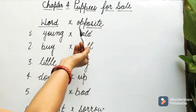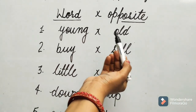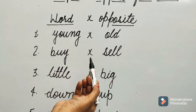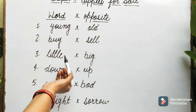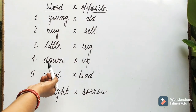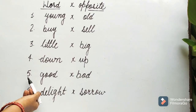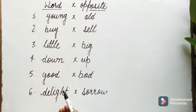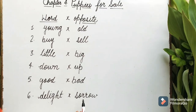Opposites. Number 1: Young. Number 2: Buy. Number 3: Little. Number 4: Down. Number 5: Good. Number 6: Bad. Delight. Number 7: Sorrow.